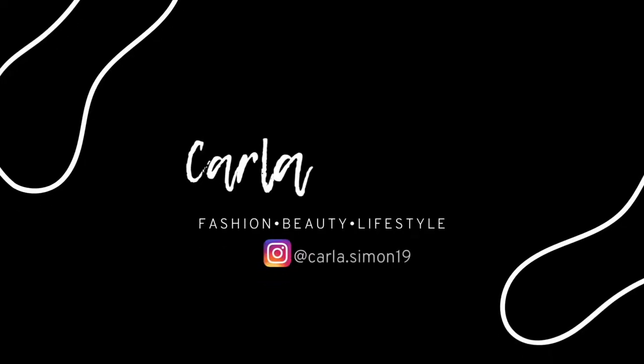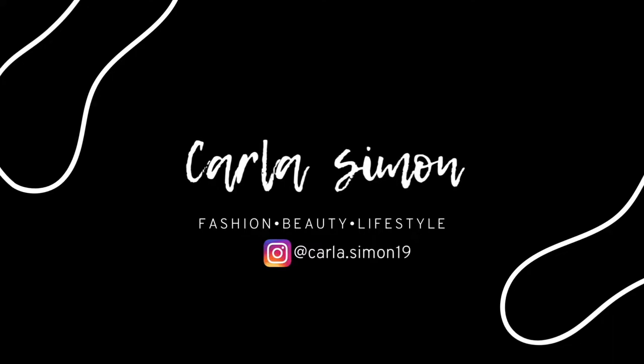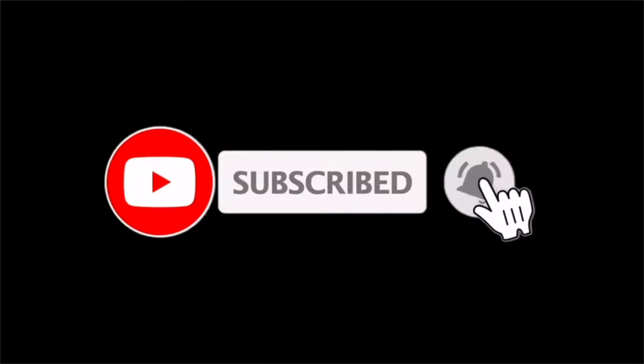Hello beautiful people and welcome back to my channel. In today's video I'm going to be sharing with you all some hats that you should definitely have in your wardrobe. If you're new to my channel, welcome. My name is Karla and on this channel I share videos on fashion, beauty, and lifestyle. If you enjoy these kinds of videos then please subscribe down below.